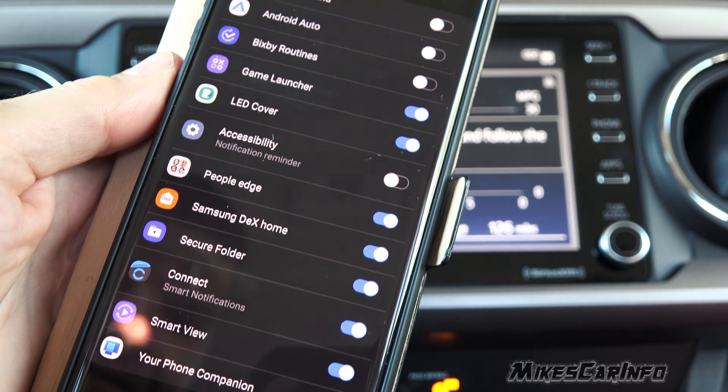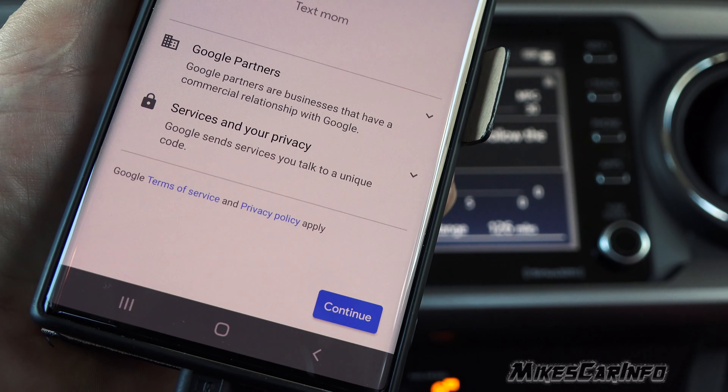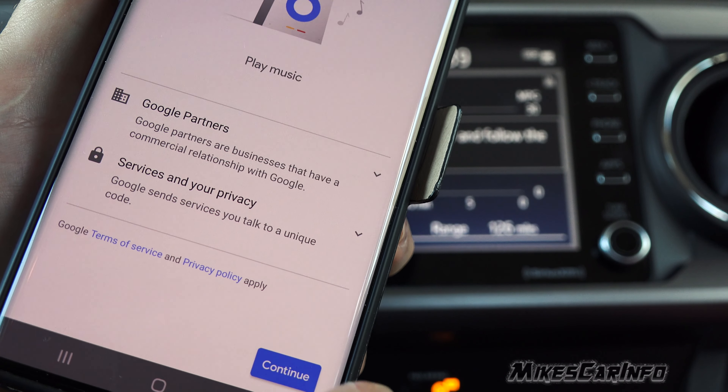Not only does Google get your personal information, but they can also send it to their partners as well. So make sure you allow them to have your private data.